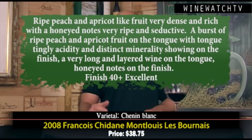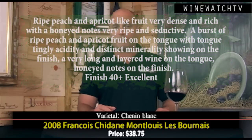Francois Chedain Montlouis — another noble cause here. This gentleman makes 15 different cuvées and they only keep about two in stock. This village is right across the river from Vouvray, and Montlouis is an appellation no one has ever heard of. 100% Chenin Blanc, like Vouvray. This wine has lovely succulent ripe peach and apricot fruit, really dense and rich, with honeyed notes — very seductive on the bouquet. A burst of that fruit on the palate, lots of richness, probably some residual sugar, but lovely acidity cleans things up. That distinct Loire Valley minerality is showing through, with some honey notes on the finish. An excellent bottle of Montlouis at $38.75.